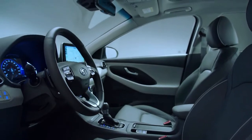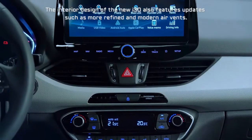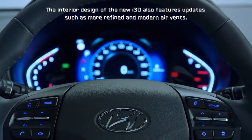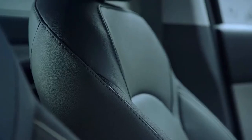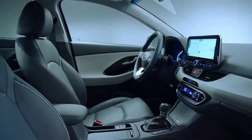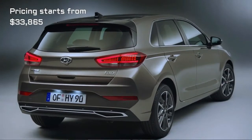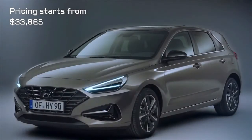Fuel consumption for the 2020 Hyundai i30 is dependent on the type of engine, transmission, or model chosen. The Hyundai i30 currently offers fuel consumption from 4.7 to 8.8 L/100km. The Hyundai i30 is available with the following fuel types: ULP, diesel, and PULP.